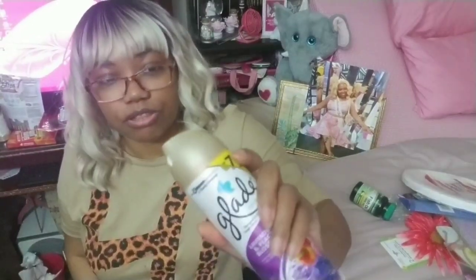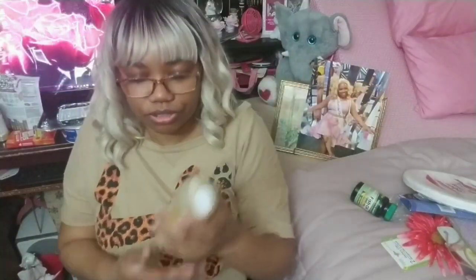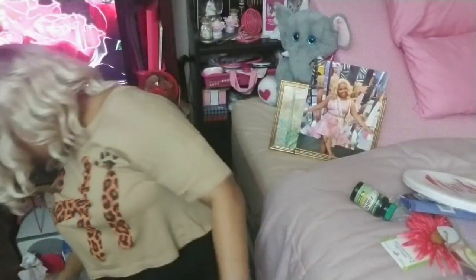Not a new item, but it's the Glade lavender and peach blossom spray. I like the Glade better than the Air Wick because it has a nice big button. I have a frozen trigger finger and carpal tunnel in my hand, so it's hard to spray things — I don't like putting a lot of pressure. This is easier because it's got a big button on it.